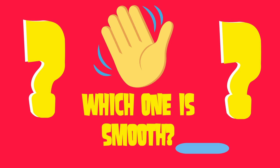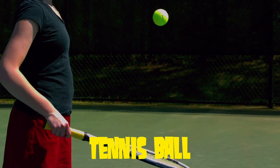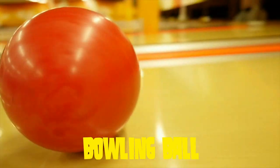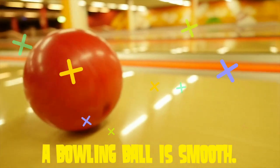Which one is smooth? Is a tennis ball smooth? Or a bowling ball? Yeah, of course a bowling ball is smooth.